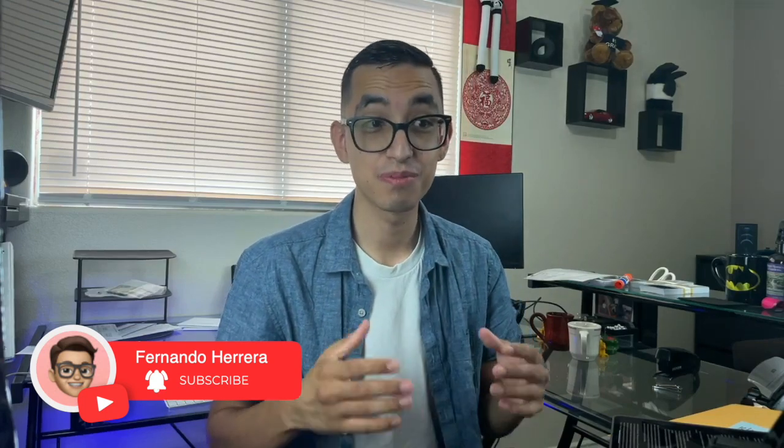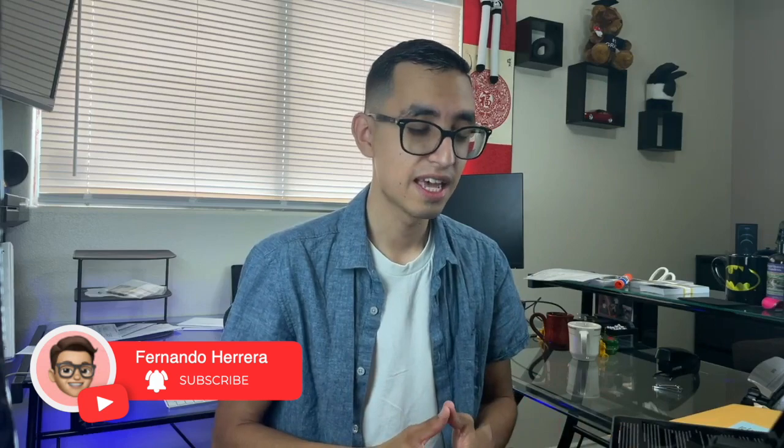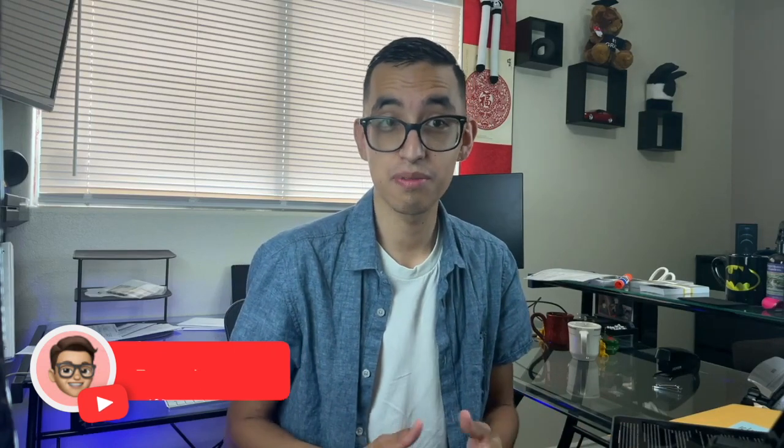Before we begin, please don't forget to smash that like button for the YouTube algorithm so that YouTube knows you're enjoying this video and can recommend it to others. Also don't forget to subscribe. I do have three more videos coming up to finalize this series, so if you want to stay tuned, I would encourage you to subscribe. I'm going to be posting the mobile tire shop series every Wednesday until the series is complete.